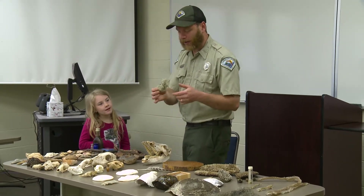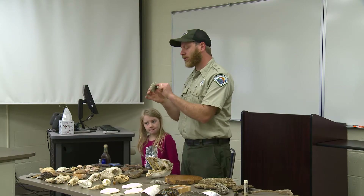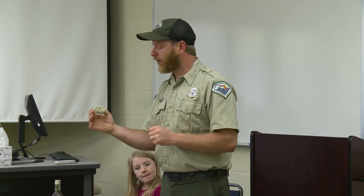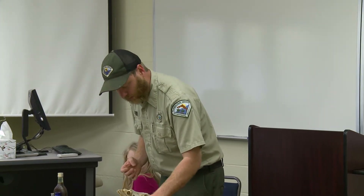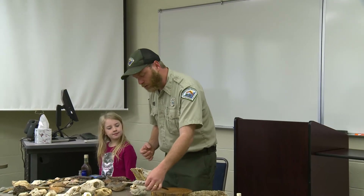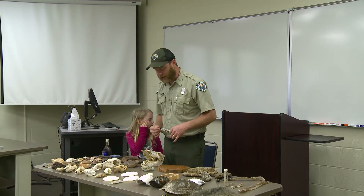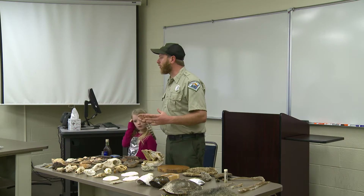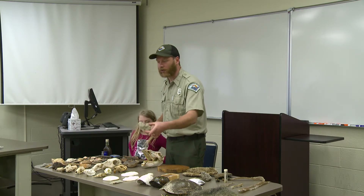This is a lichen. There are two types: foliose and crustose lichen. This would be the foliose type, found in dry habitats typically associated with pine trees in sandy areas at 120-foot elevation or more. A lichen is a symbiotic relationship between a fungus and algae — one provides protection from the elements, the other undergoes photosynthesis to produce sugar, and they help one another thrive. Those patches you see on trees that are green, red, or orange are the crustose lichen, while this is the foliose that grows on the ground.